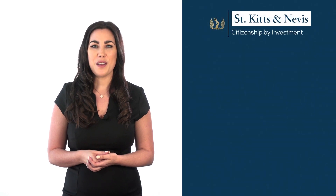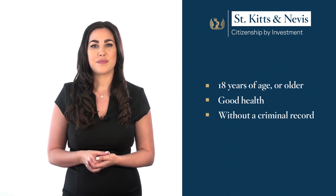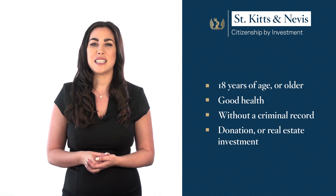The St Kitts and Nevis Citizenship Programme has been active since 1984, making it the oldest and one of the most respected programmes of its kind. To be able to apply for this programme, you should be at least 18 years of age, in good health and without a criminal record. Additionally, you are required to make a non-refundable donation to the Sustainable Growth Fund or make an investment in government-approved real estate projects.